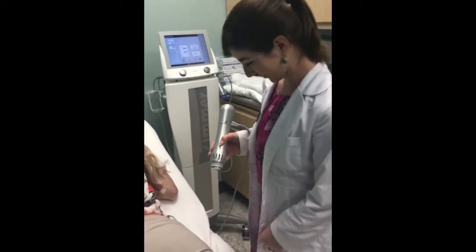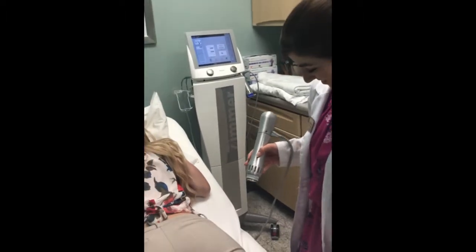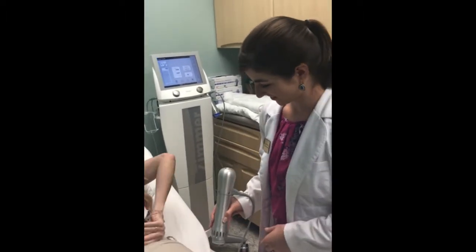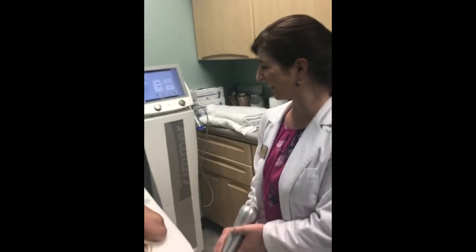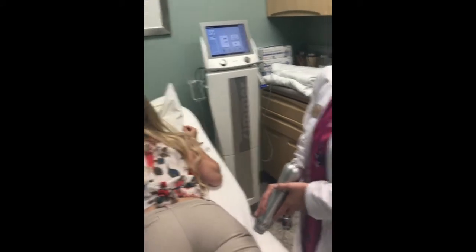Today we're filming Laura doing the z-wave for cellulite at Dr. Gold's office. This is a new promotion that we're going to be offering this summer. That was the sound of it, to show you a little bit of how it works.